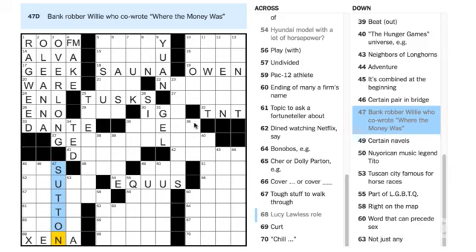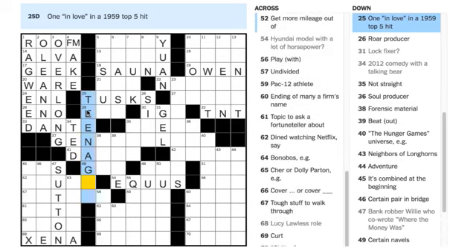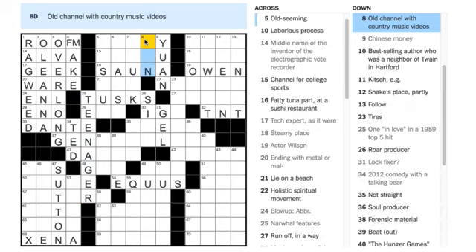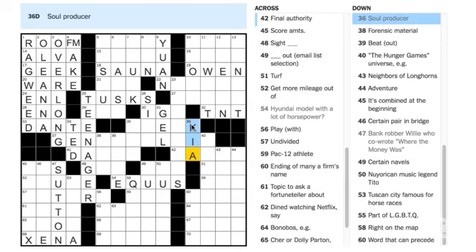Alyssa Wiles says 25 Down is TEENAGER — 'one in love in a 1959 top-five hit.' Oh yes, 'Teenager in Love.' I wasn't around for that song but I definitely know it. Let's try to get some stuff up here. 8 Down — 'old channel with country music videos' — where are my country music lovers? Paula Nolan says 36 Down is KIA — 'soul producer.' The Kia Soul is definitely a car model.